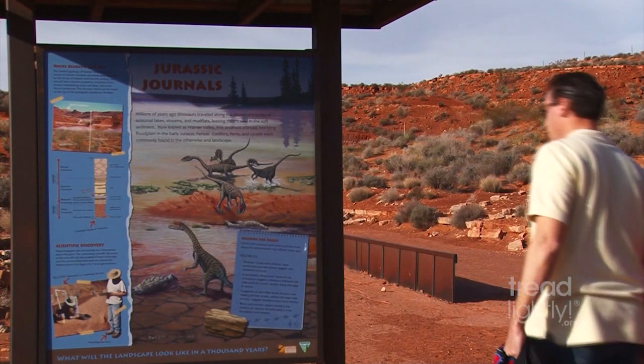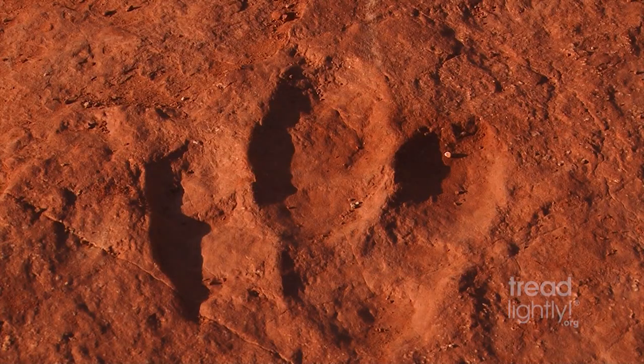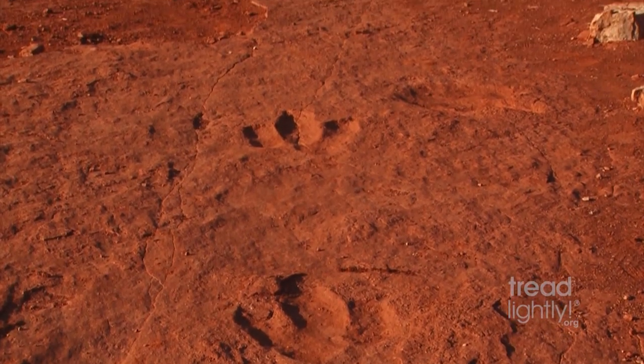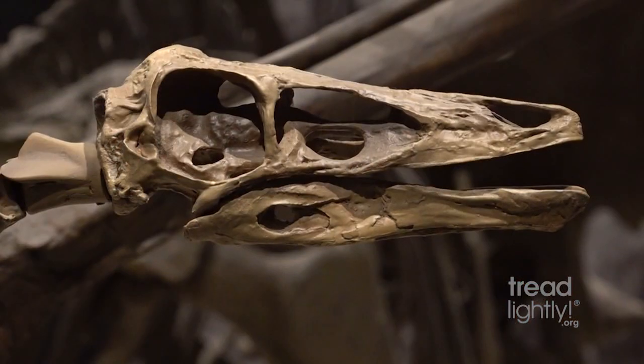If you're out and you discover something cool, take some notes, take some photos, get a GPS point, and don't be afraid to report it to your local museum or land agency. Who knows — you might see it on display here at the museum. When you're out enjoying the outdoors, always do your best to tread lightly and help keep access open for everyone.